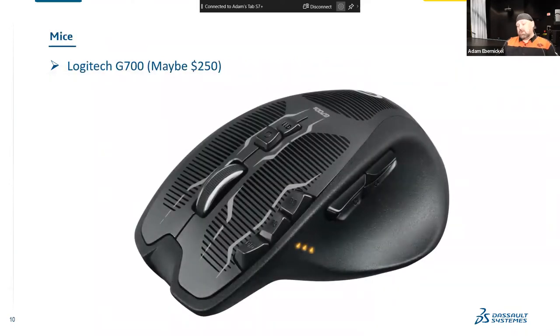Let's go to mice — not the ones your cats chase around, but mice for your computers. This is the Logitech G700. This is one I used for a long time. When it first came out, it was probably $60. You go try and find this mouse now, you're lucky to spend $250 — you'll probably have to look on eBay. The reason is they basically quit making this mouse.